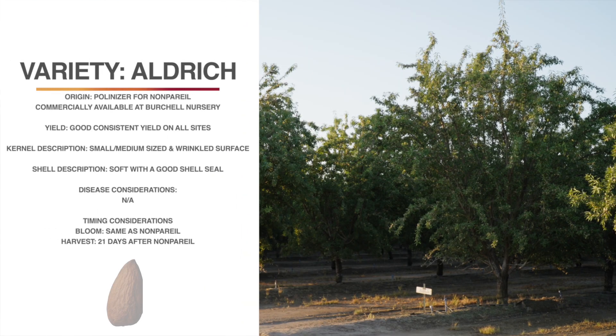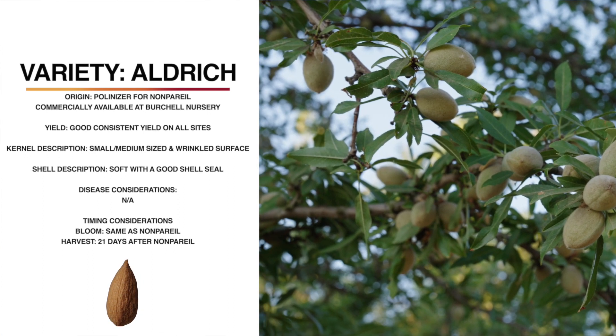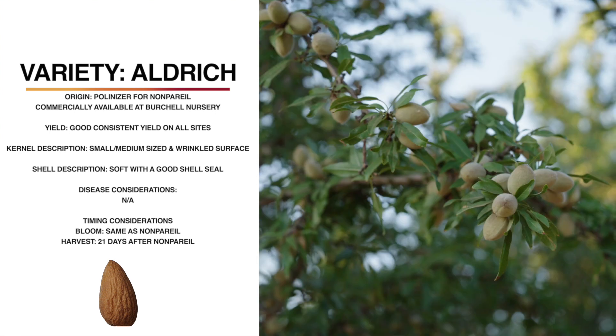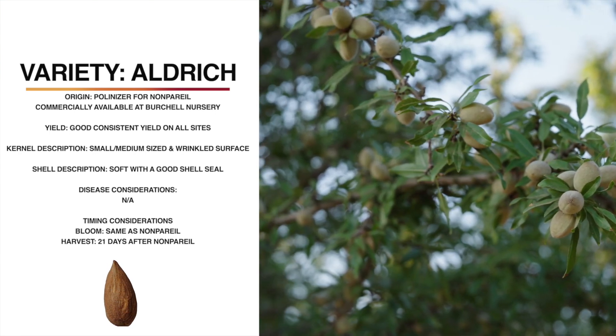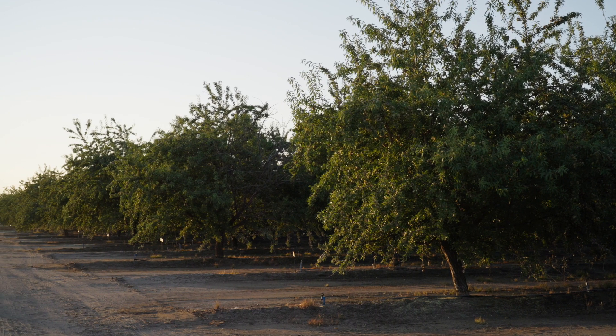This is Aldrich. It's one of the most popular current pollinizers for nonpareil. Aldrich has good consistent yields in all of our three regional trials. It's a very upright tree architecture, which potentially leads to scaffold breakage problems if the trees are not trained correctly in the beginning. The kernel is small to medium in size with a slightly wrinkled surface, and the shell is soft with a good shell seal. Aldrich consistently has very dense bloom and overlaps extremely well with nonpareil, starting right with nonpareil and ending when nonpareil ends. Harvest is about 21 days after nonpareil, and it generally shakes very well. One interesting thing we've seen with Aldrich is that in our leaf samples, we're seeing lower than average nitrogen, phosphorus, potassium, zinc, and manganese, but higher chloride and sodium.